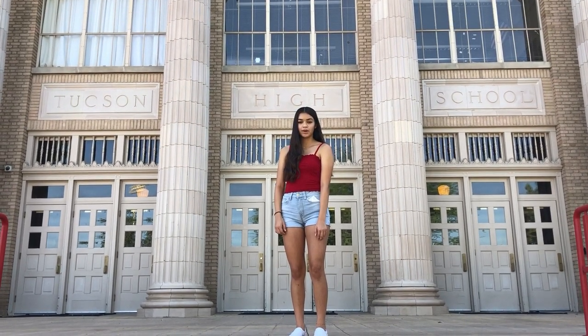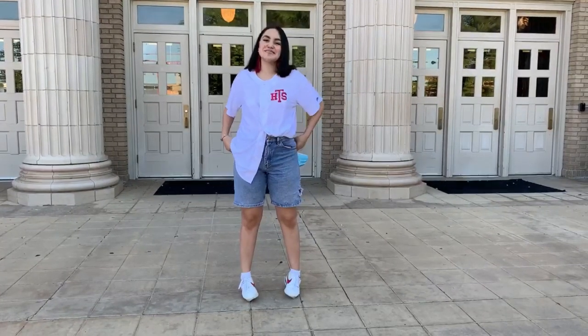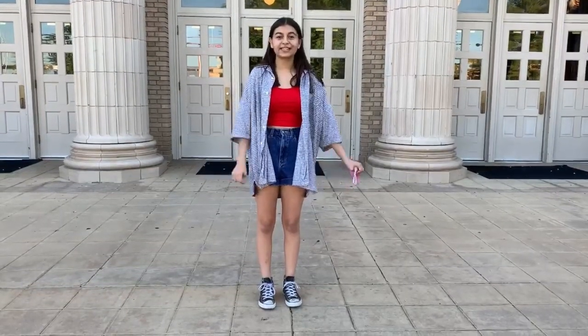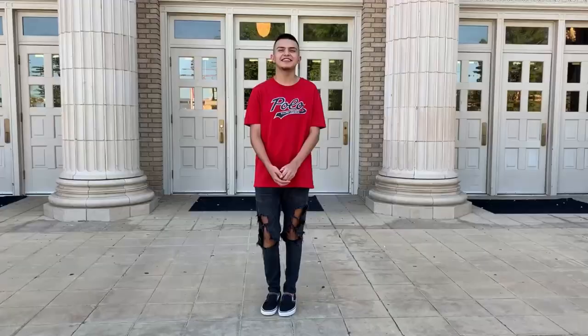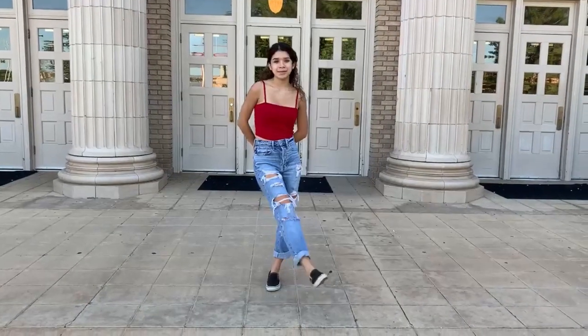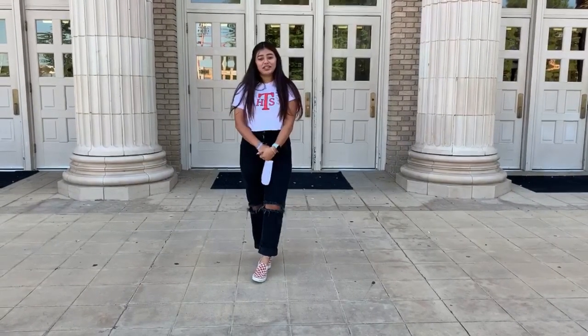My name is Sophia Duran and I am your student body president. I'm Carlos Barceló, your student body vice president. I'm Melanie Ramirez and I'm student body treasurer. I'm Sidney Ebert, your student body secretary. My name is Salo Contreras and I'm student body activities ambassador. I'm Luis Hilarz and I'm your student body activity ambassador. I'm Savannah Gutierrez and I'm your student body representative. I'm Talisa Villar and I'm your student body historian.